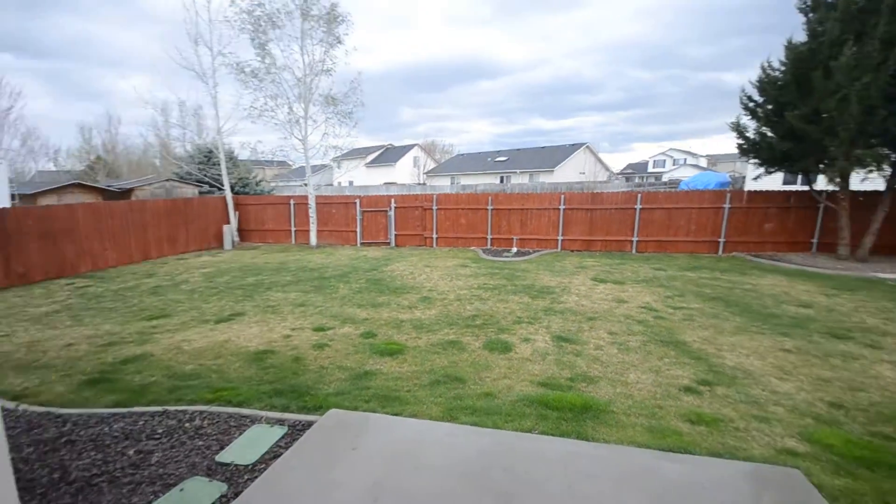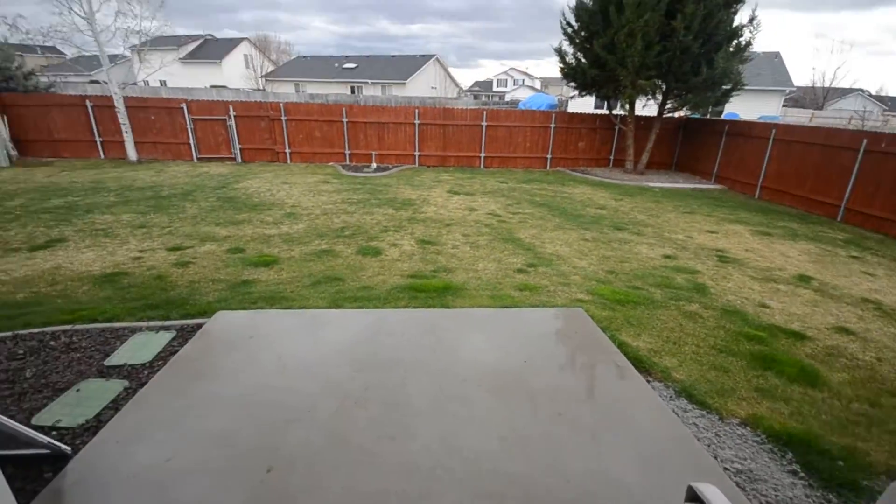Nice big backyard, stained fence, the grass, underground sprinkler, and a patio area.